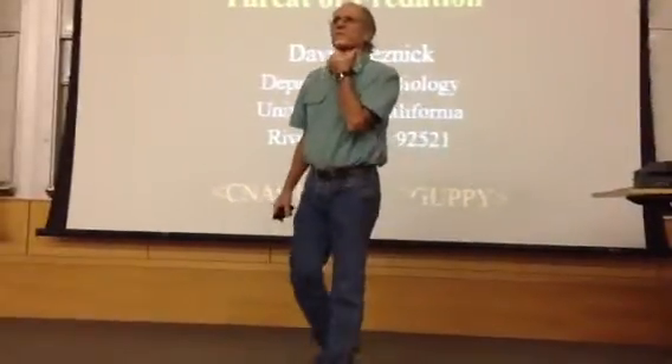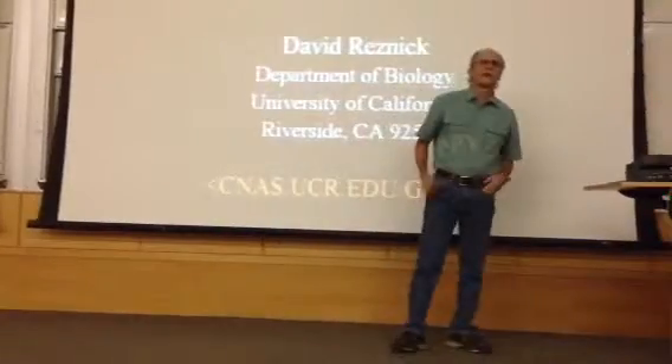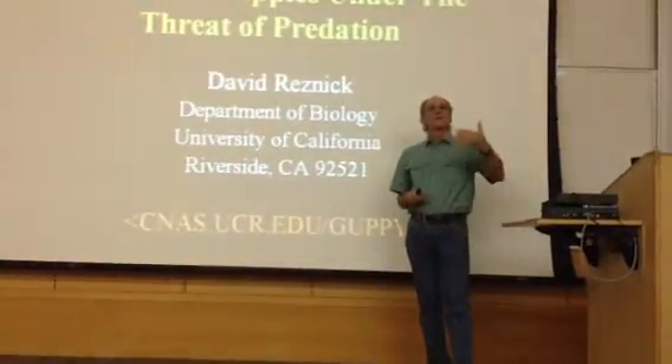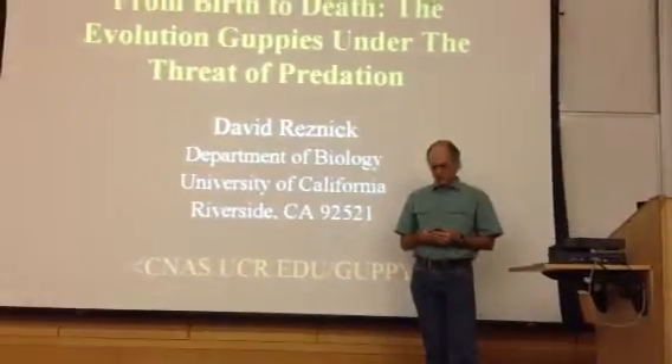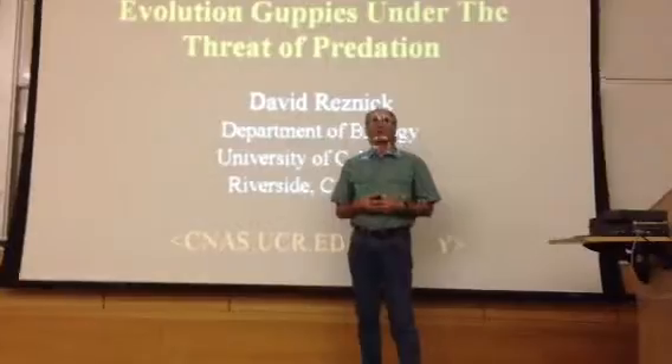What I'll be doing today is begin with a general introduction to what we study as evolutionary biologists and what the main questions are. Then I'll talk about the beginning of the work, the general background to my work, and then I'll move on to my more current research projects.